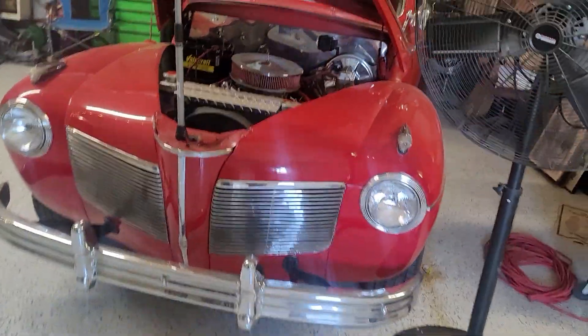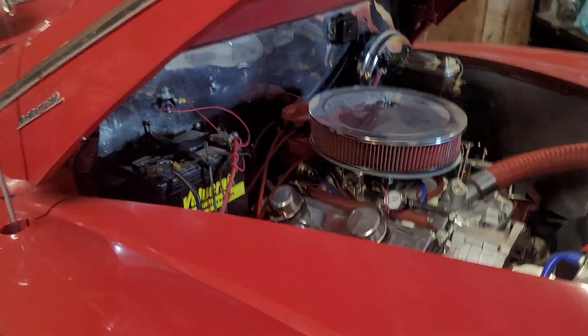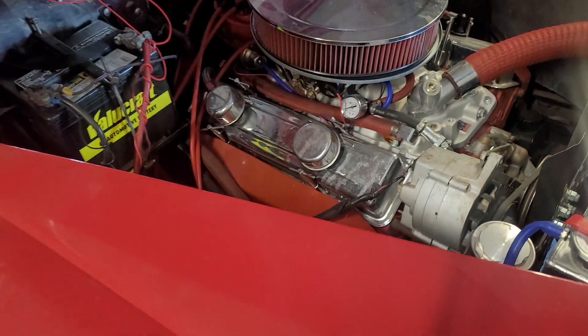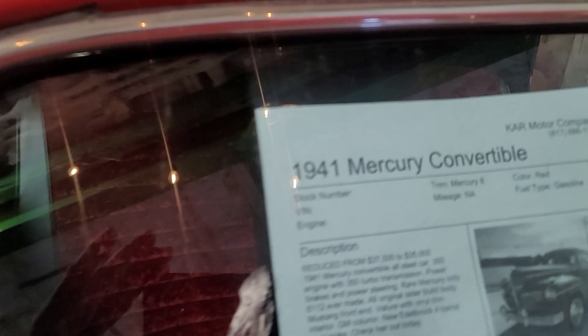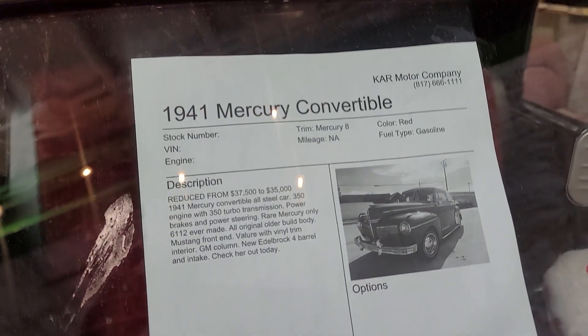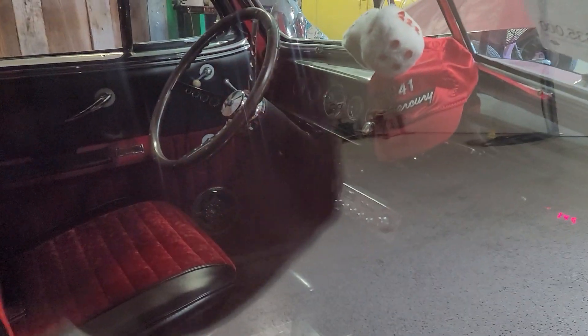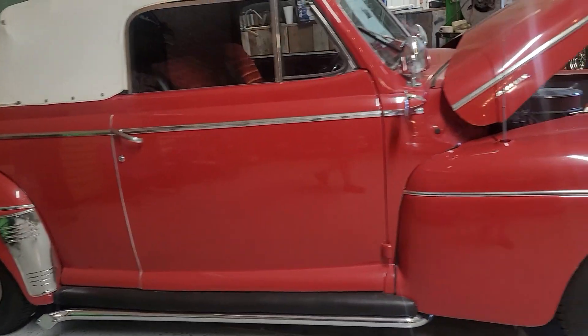This is a 1941 Mercury convertible for sale at Car Motor Company — their number is 817. Very nice. This is just a quickie; I'm going to try and get back over when I have some time to do a proper video of it.